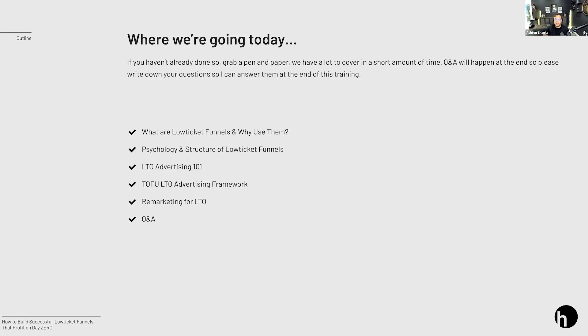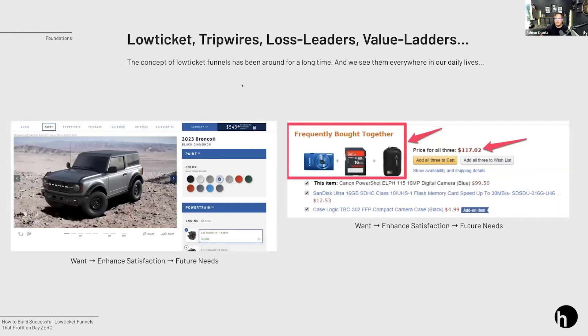Then we'll talk about low ticket advertising, top-of-funnel frameworks you can use, and some remarketing ad frameworks. Low ticket in and of itself has been around for a long time. This is not a new concept. Yes, we talk about it in internet marketing, but the idea of low ticket, tripwire funnels, or value ladders has been around for a very, very long time — and it's not just the internet space.